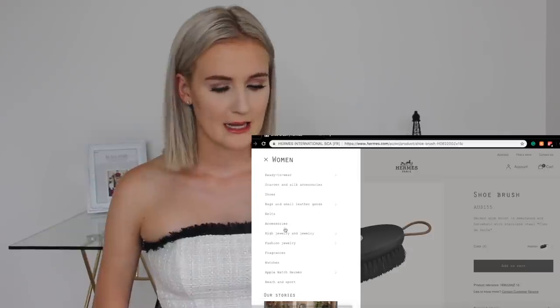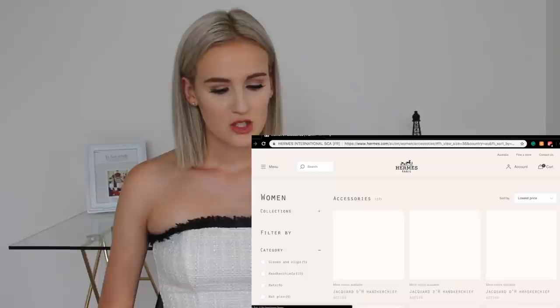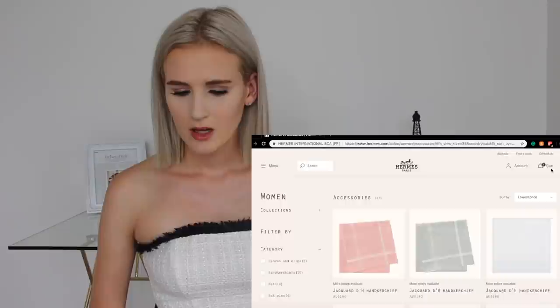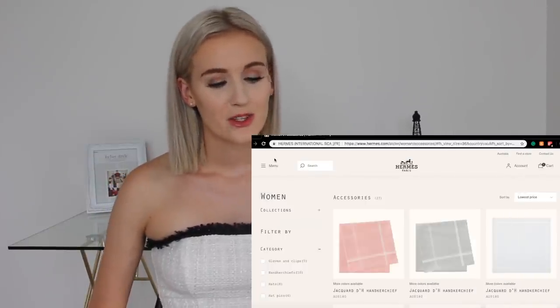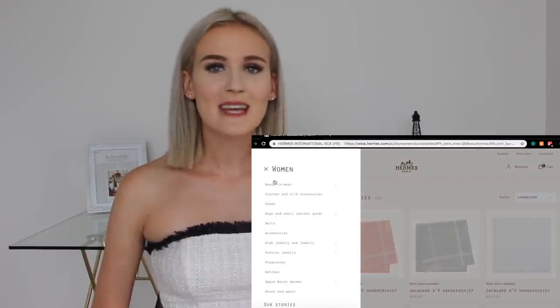Let's look at the accessory section — it's usually this sort of area that has the cheapest stuff. But the cheapest accessory is $180 for a handkerchief. Not the cheapest item; we're still stuck with the shoe brush. Honestly, for me, a handkerchief is about as useful as a shoe brush.